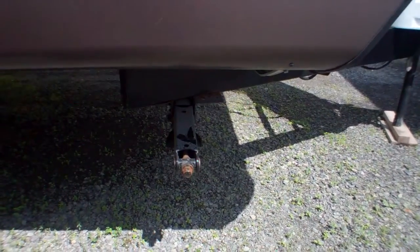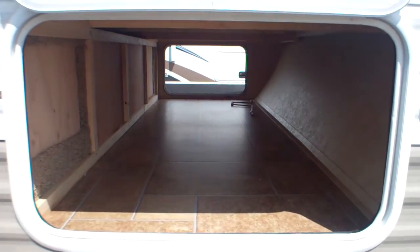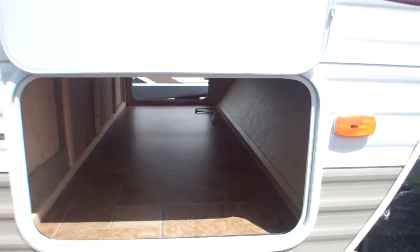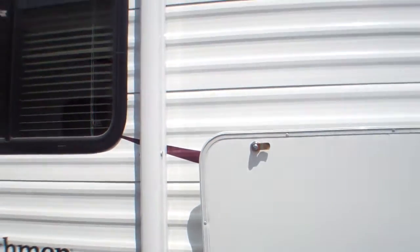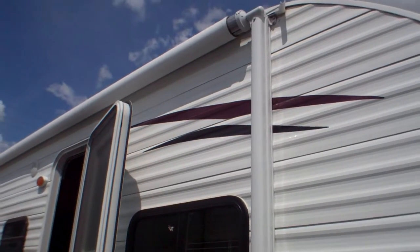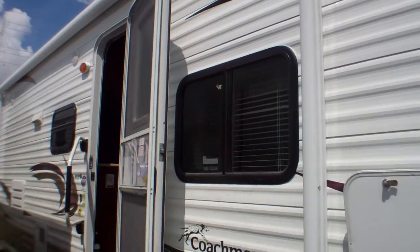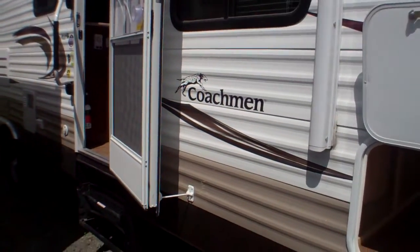We've got stabilizer jacks on all four corners, and just above that a very large pass-through storage area — fantastic extra storage for all the kids' toys, fishing rods, golf clubs, and those bigger items you want to bring with you. Just above that we've got a very long 18-foot powered awning, so quick and easy to get that awning out or back in should a storm be brewing.